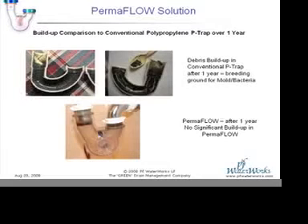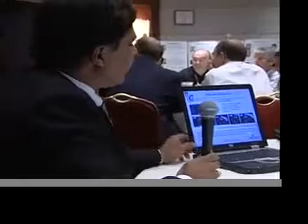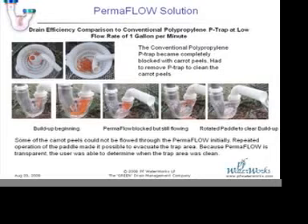Unlike a traditional P-trap, which demonstrates that you can work with lower flow rates and not have debris buildup or not have to deal with chemicals. On the other side, we did a back-to-back test with the carrots, now at one GPM. And at one GPM, the traditional trap did not have the ability to clear.